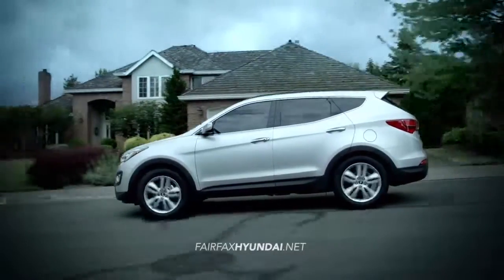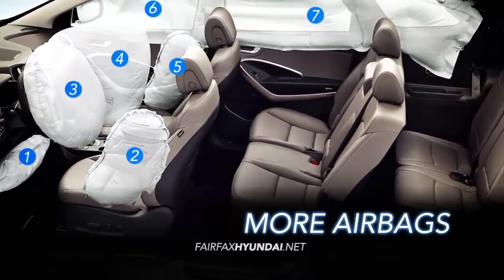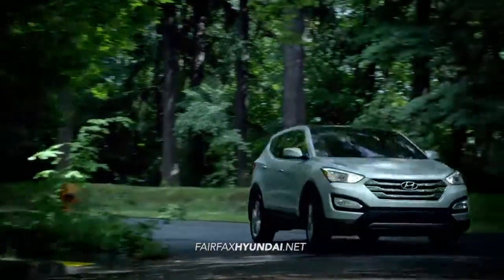The Santa Fe Sport offers more safety with seven standard airbags, including a driver's side knee airbag. With more safety comes more performance.